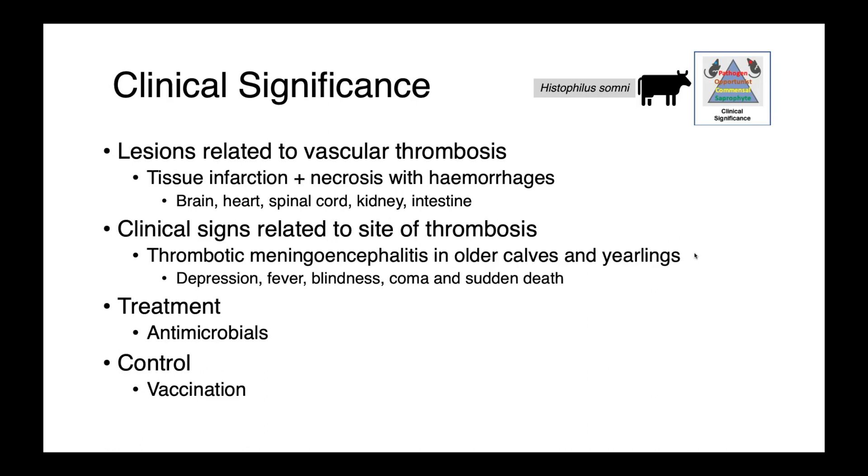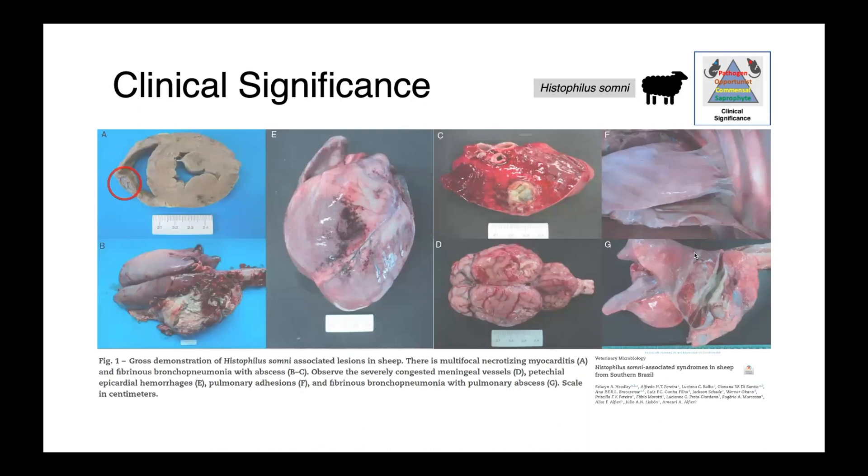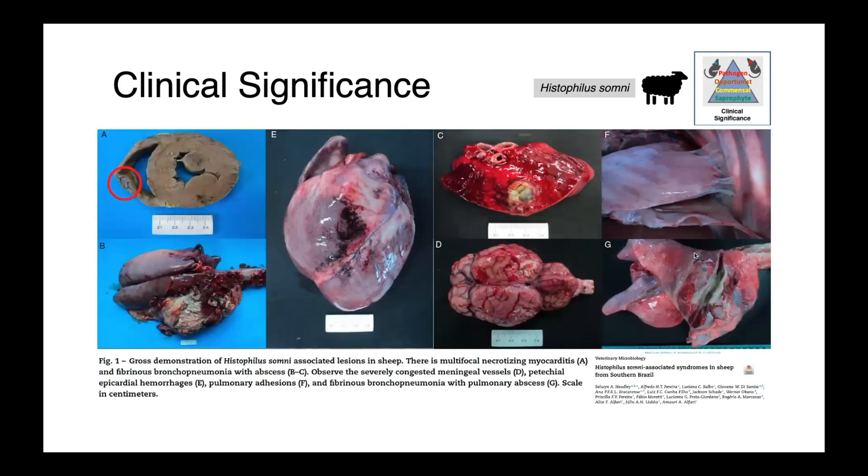Histophilus infections in cattle are treated with antimicrobials, and vaccines are available for prophylaxis. Disease is also seen in small ruminants — in sheep, we see a similar spectrum of pathologies: lameness, septicemia, reproductive issues like epididymitis, orchitis, metritis, abortion, and also mastitis. This image gives a really good sense of the breadth of lesions and infections associated with Histophilus somni, shown here in sheep but similar to what we'd see in cattle.